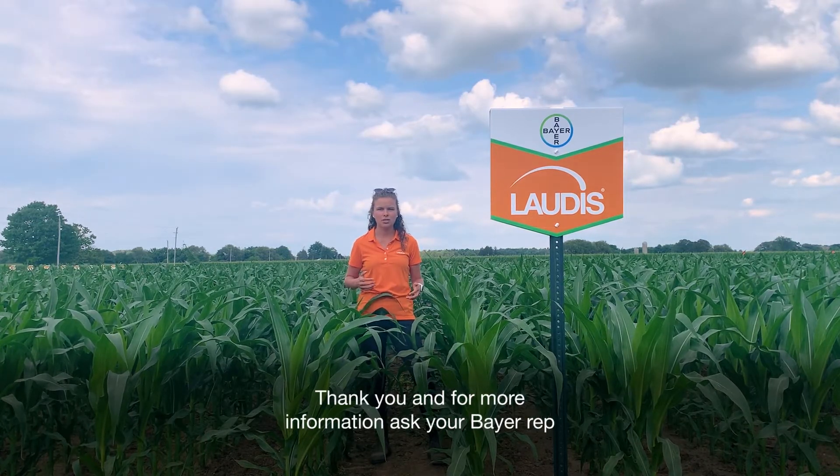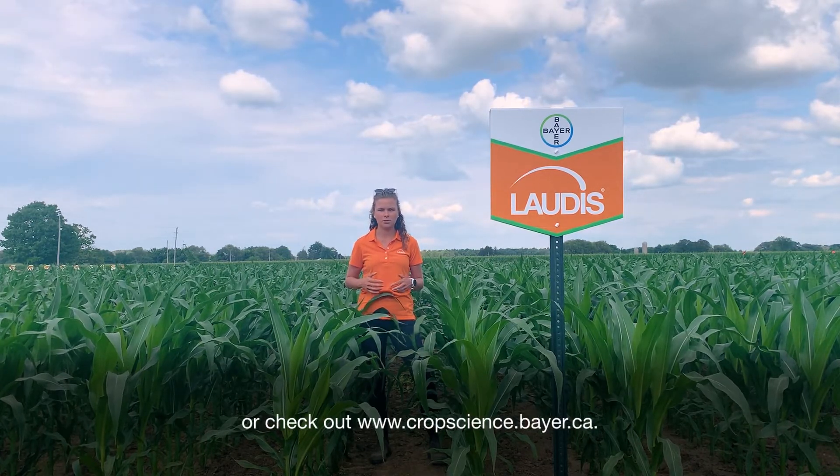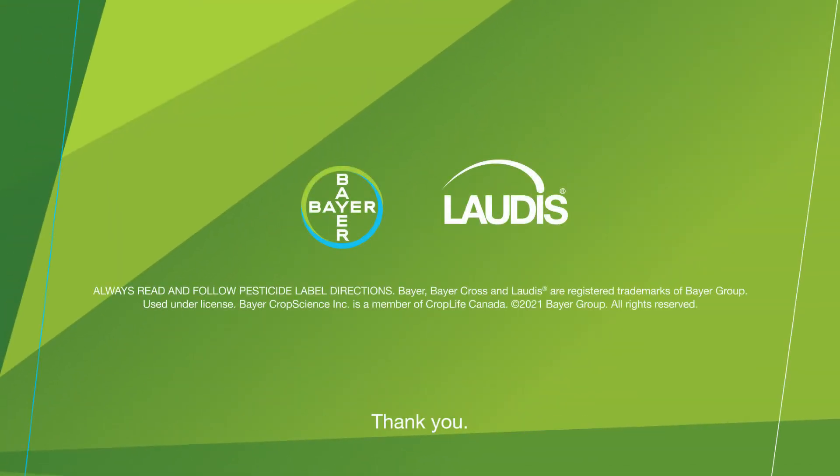Thank you, and for more information, ask your Bayer rep or check out www.cropscience.bayer.ca.